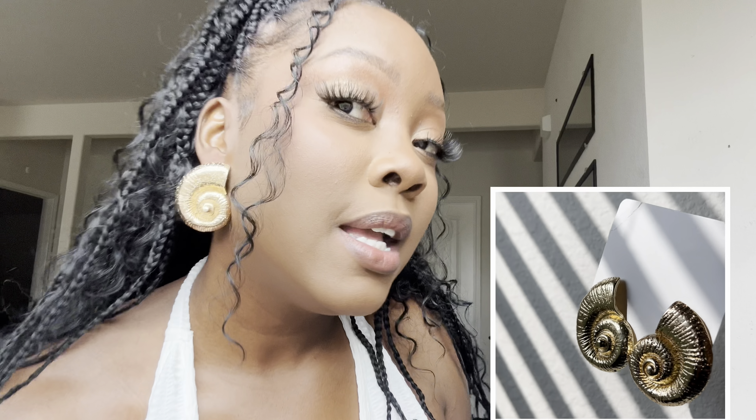This next earring — I don't even have to say anything, you can already see. It's giving vacation, I need to go somewhere. We have this spiral little shell situation going on and it is so pretty. I already have an outfit planned for this — I just need to be out of the country.